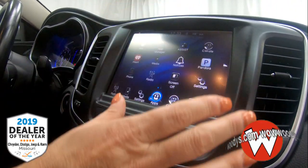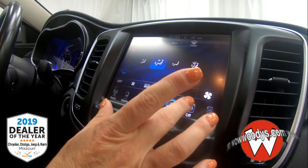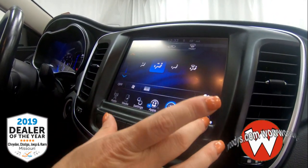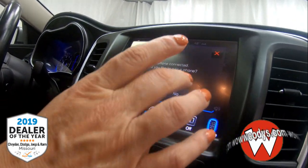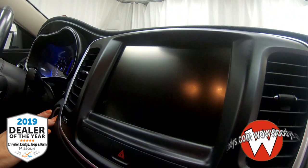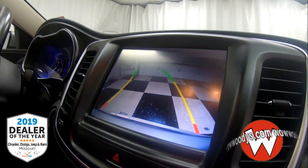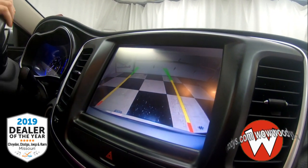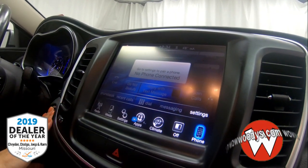You also have Slacker, a wifi hotspot, climate control, and the ability to turn it off. Then you have hands-free voice communication as well as text messaging. When the vehicle is turned on, you also have an amazing backup camera with those assist lines to really guide you into tight spots at a crowded mall or wherever you need.